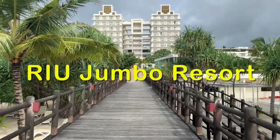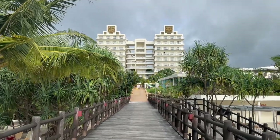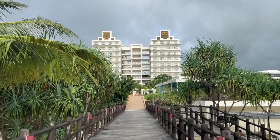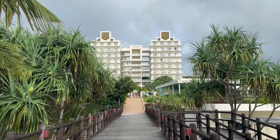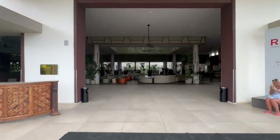On a recent trip to Zanzibar, Sue and I stayed at the Rio Palace, and while we were there we had access to the Rio Jumbo, which is a family resort. We decided to do a kind of self-guided tour and give you all some highlights of the resort, the amenities, the rooms, and our overall impression.